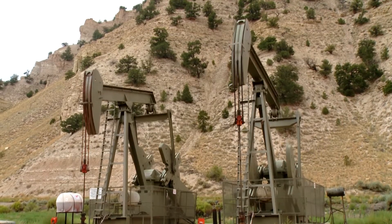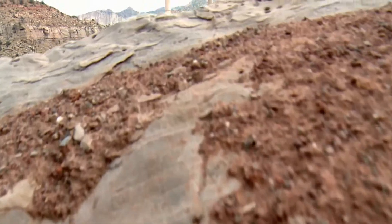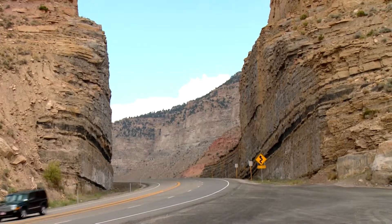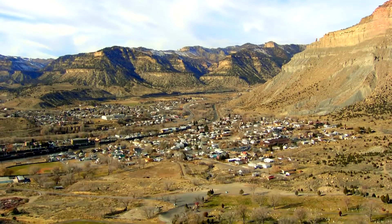Oil and gas sites can be seen at the southern end of the route, and the coal-fired power plant operated by Utah Power. The byway joins US Highway 6, three miles north of the historic mining town of Helper.